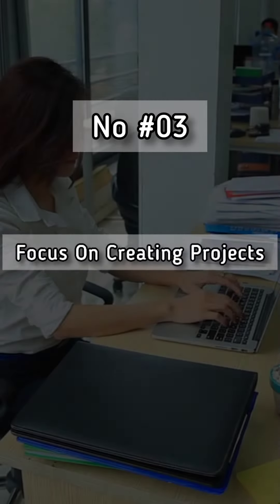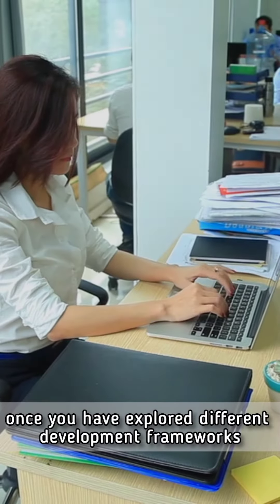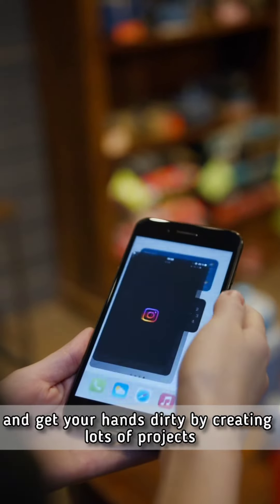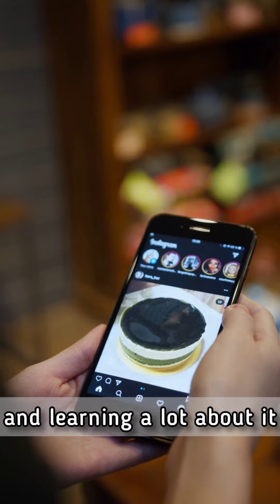Number three, focus on creating projects. Once you have explored different development frameworks, pick one and start creating stuff. Whether it's a game, an app, or a website, commit to one thing for a while and get your hands dirty by creating lots of projects and learning a lot about it.